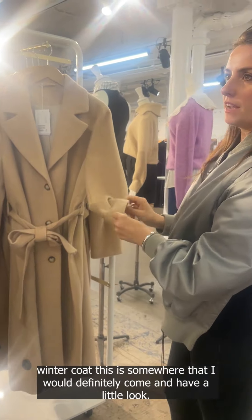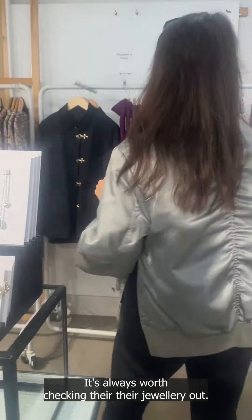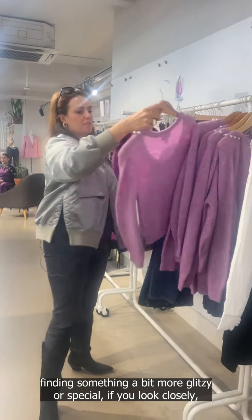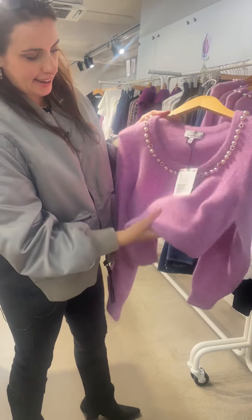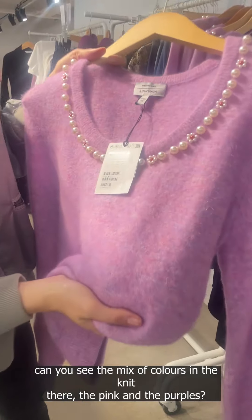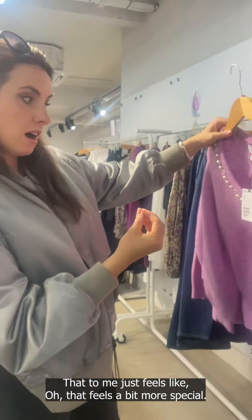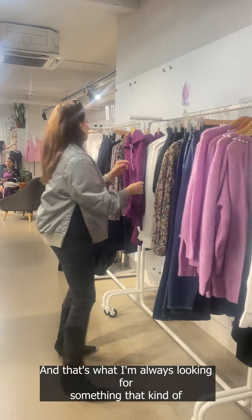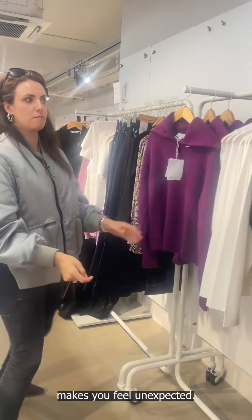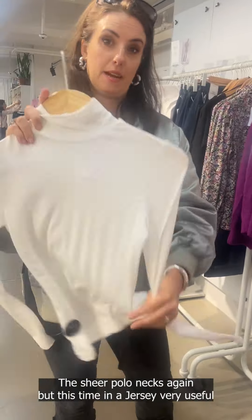Lovely little drop earrings — and the pearl ones too. It's always worth checking their jewelry out, even if you're looking for something a bit more glitzy or special. If you look closely at that knit, can you see the mix of colors — the pinks and the purples? That feels a bit more special; you wouldn't necessarily find that everywhere. That's what I'm always looking for: something that feels a bit unexpected.